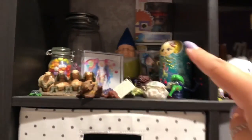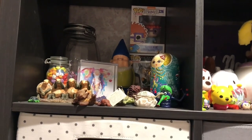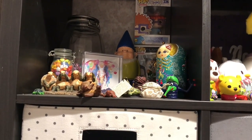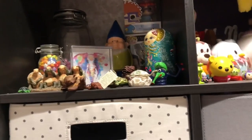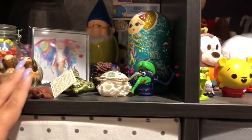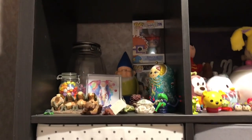I painted that gnome. This is a Matryoshka doll I got from Chinatown in Montreal, actually. And a whole bunch of my random turtles — I am a turtle collector, there are many more in other rooms.